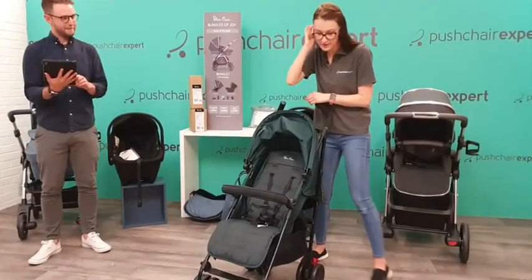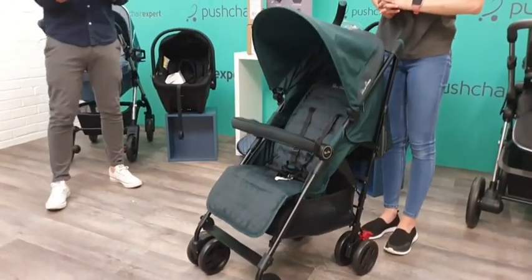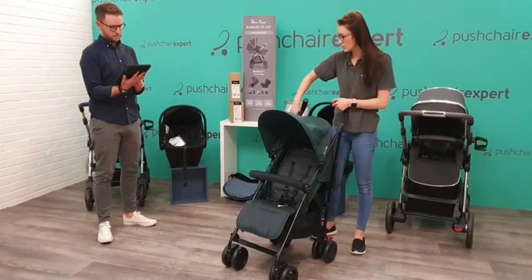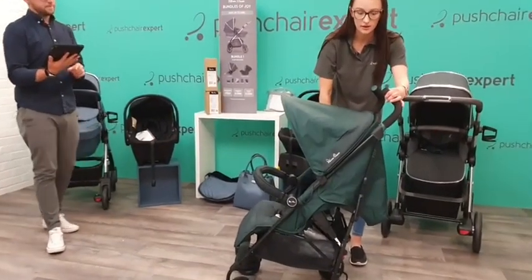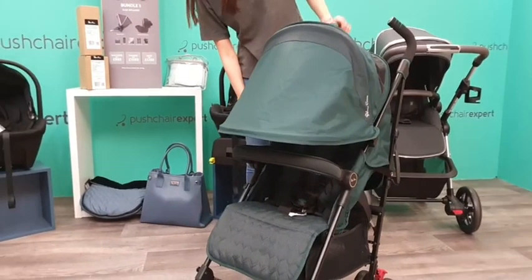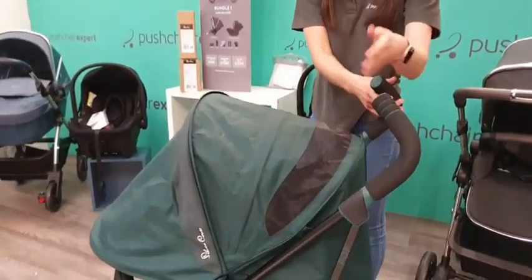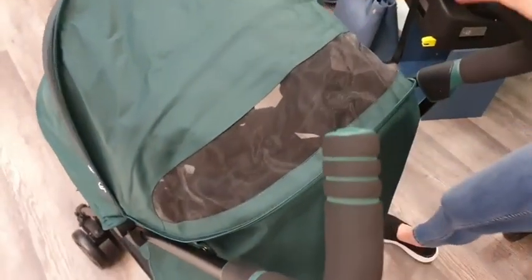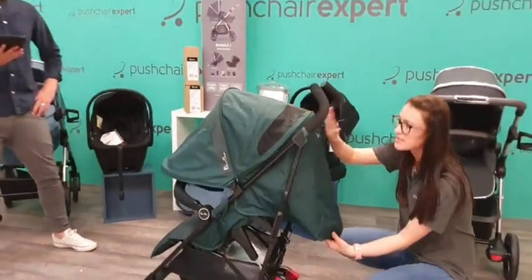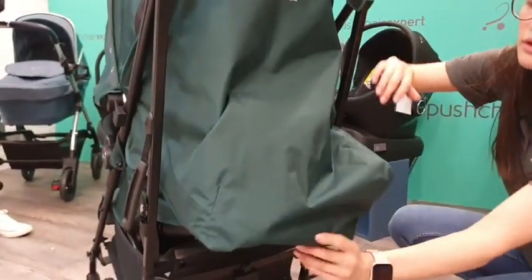This is the Silver Cross Pop. It's usable from birth up to 22 kilograms, which is a nice high weight limit that a lot of people are looking for. You've got your zip all the way around the back - just look at that extension, it's a massive feature on this buggy. It also reveals your ventilated panel at the back, which works as a peephole to see baby or toddler, and also for hot days like today.